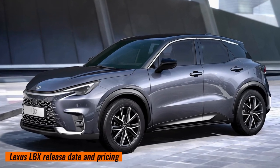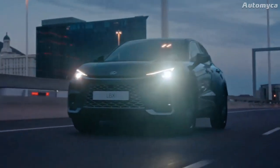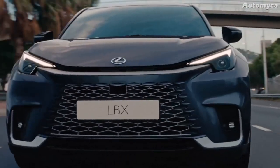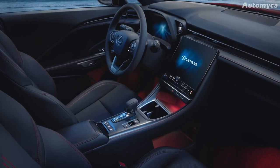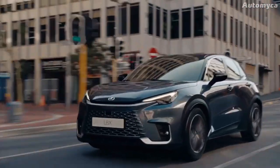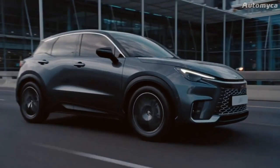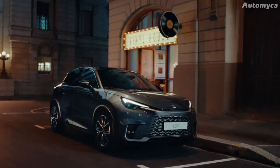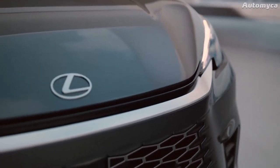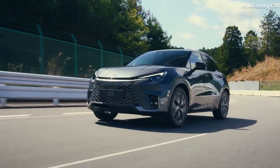Production of the Lexus LBX is set to commence in late 2023, with first deliveries targeted for early 2024, primarily for European markets. In the United Kingdom, orders for the right-hand drive LBX will open in July, with the initial batch expected to arrive in March 2024. Australia is a potential market, though Lexus has not yet made a final decision on availability there. The Lexus LBX is anticipated to start at approximately £30,000, positioning it above the Toyota Yaris Cross (from £25,000) and below the Lexus UX (from $35,000).